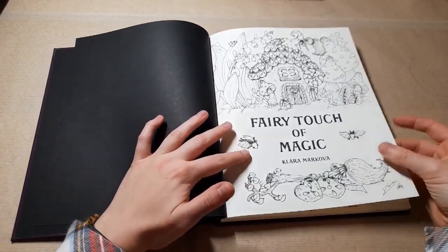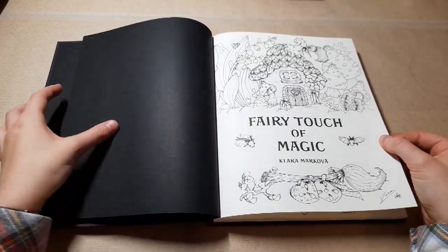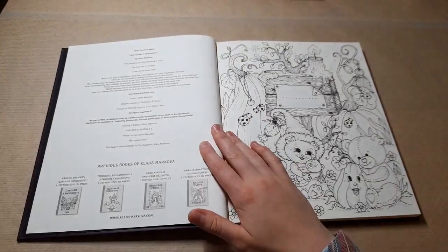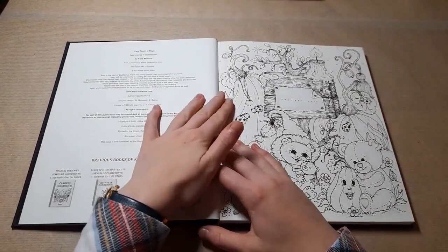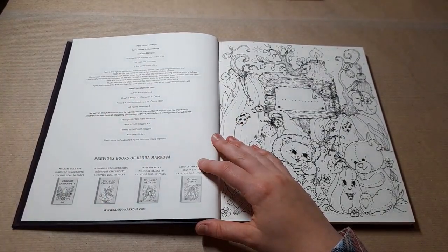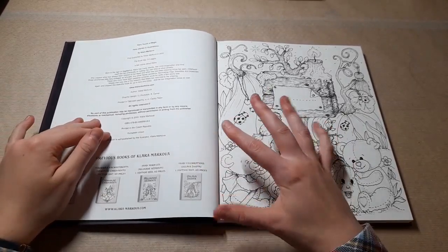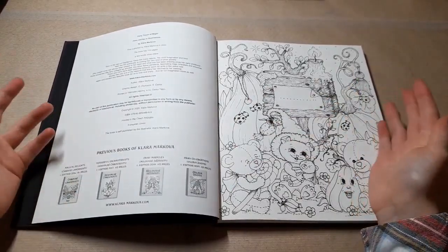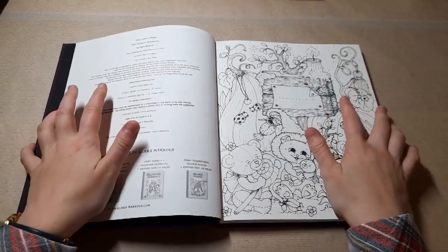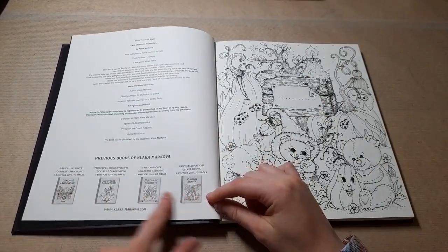She very kindly sent this to me for review, so I'm very grateful to her. I'm going to tell you my thoughts and show you all of the pictures. There's copyright information here and a bit of information about Clara. It's printed in the Czech Republic - she does self-publishing, which is kind of why she's able to make these books her own. They just feel so luxurious and I love the quality. You can see her previous books, and this has 112 pages, the same as the three newer ones - Magical Delights has slightly less.